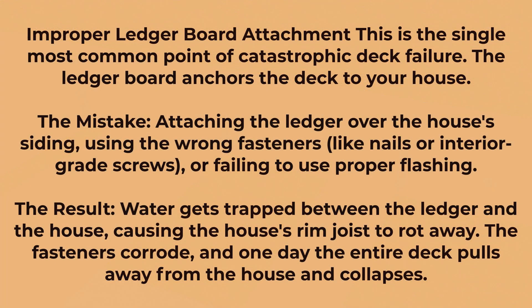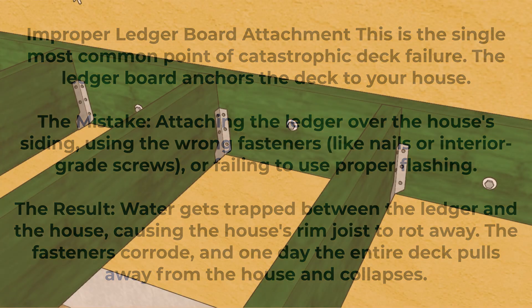First on the list is improper ledger board attachment. This usually happens when you're attaching the ledger over the house's siding or stucco and using the wrong fasteners like nails or interior grade screws, or failing to use the proper flashing.